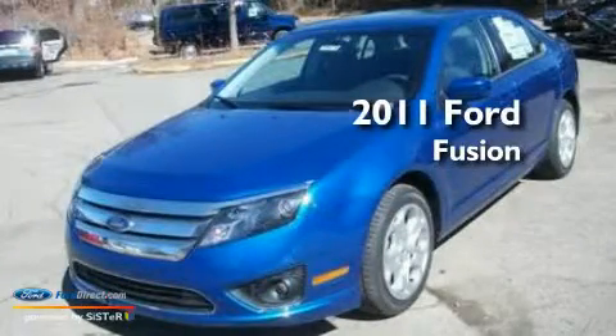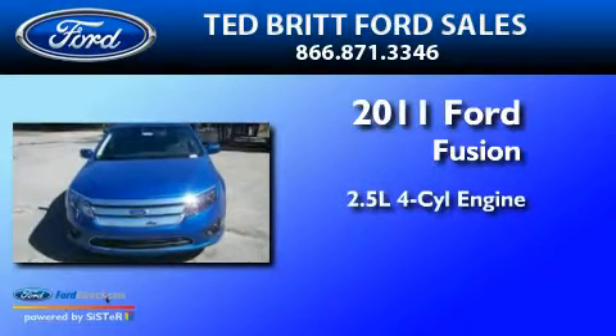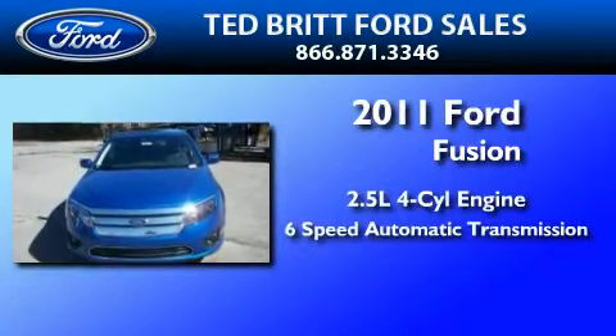This is a brand-new 2011 Ford Fusion. It has a 2.5-liter four-cylinder engine and a six-speed automatic transmission.